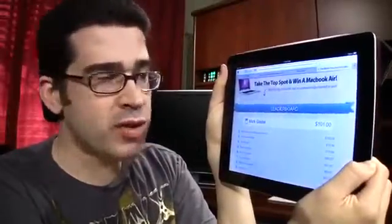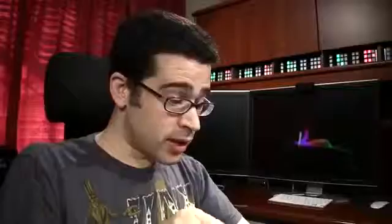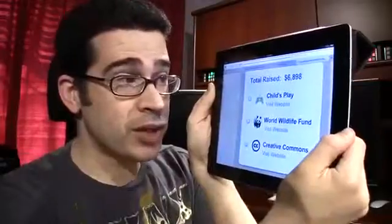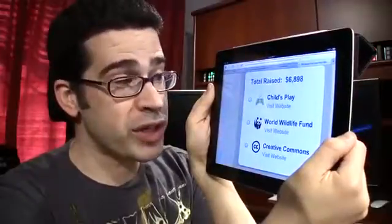By the way, that bundle I was just mentioning — if you take the top spot, you could win a MacBook Air. The top spot is currently $101, which, if that person gets the MacBook Air, is one hell of a bargain! You might also note that 10% of what you decide to pay for your bundle will be applied to one of these three charities.